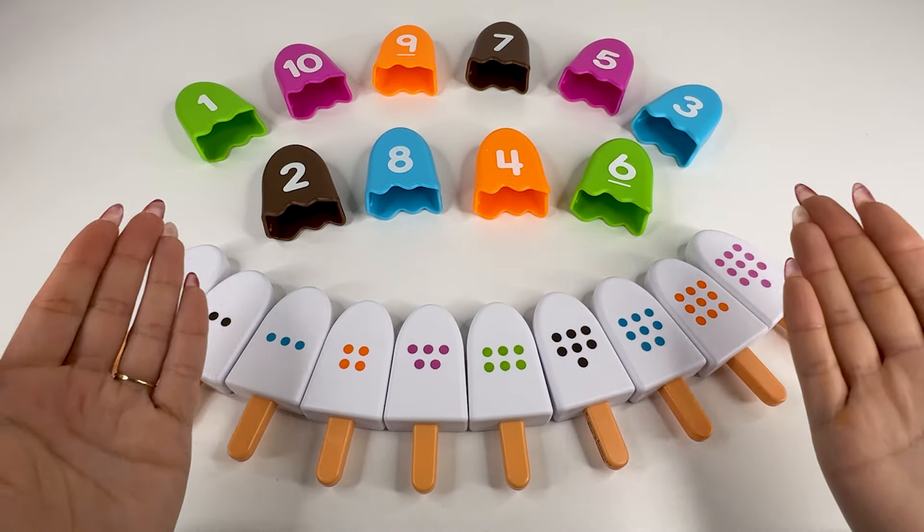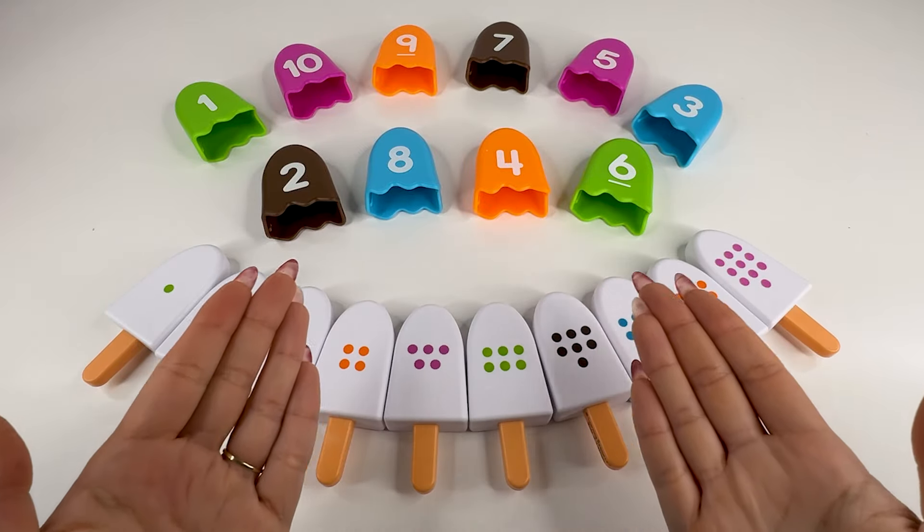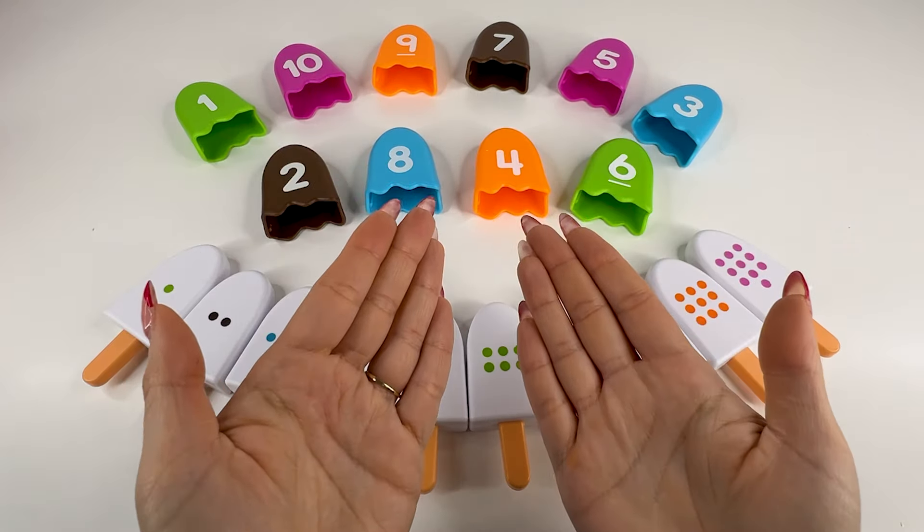Hello guys! Welcome to our channel. Look, we have a puzzle right here. Today I need to pick the right numbers for these ice creams. Can you help me? Let's go.